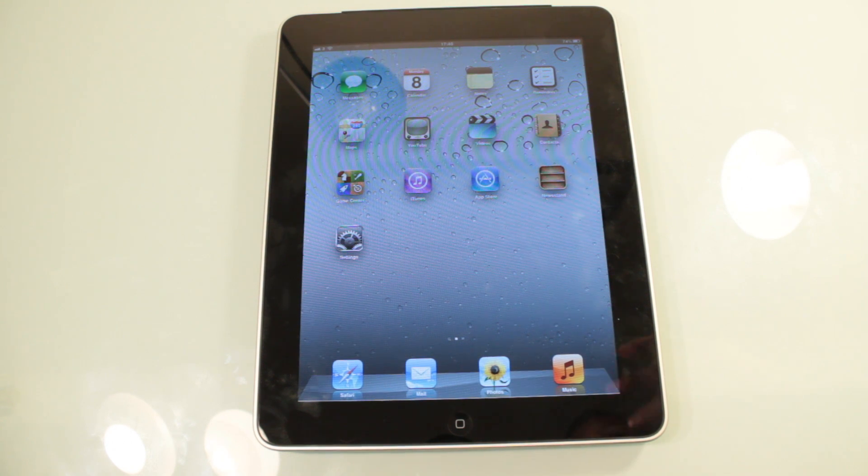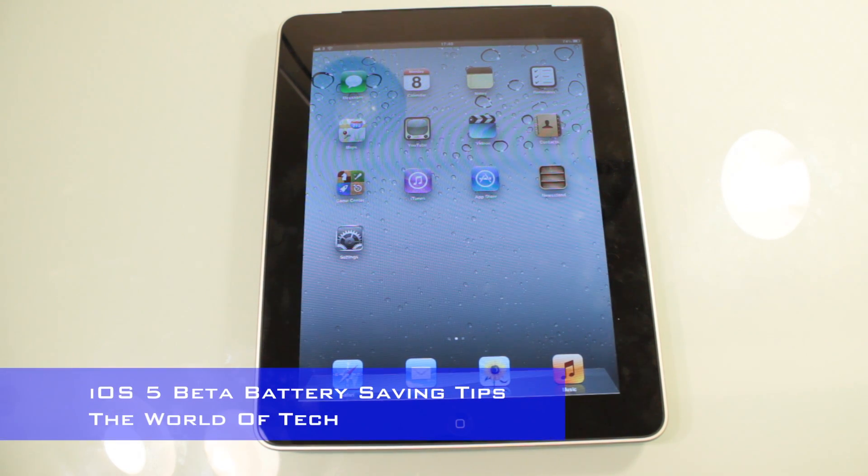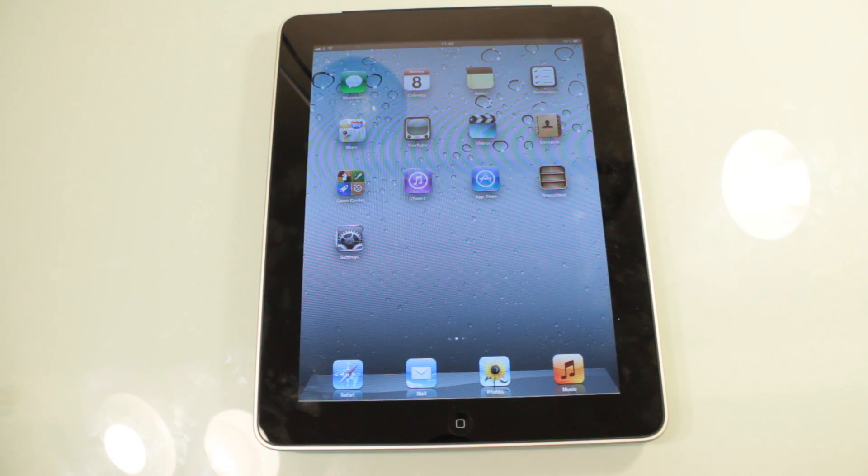Now these tips are probably going to be very familiar. However, if you haven't seen any battery life saving tips before, this is seriously going to increase your battery life.